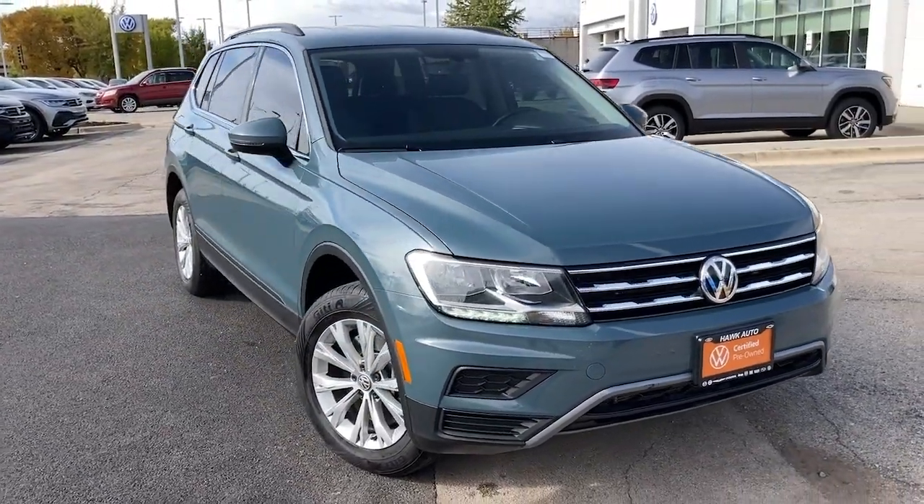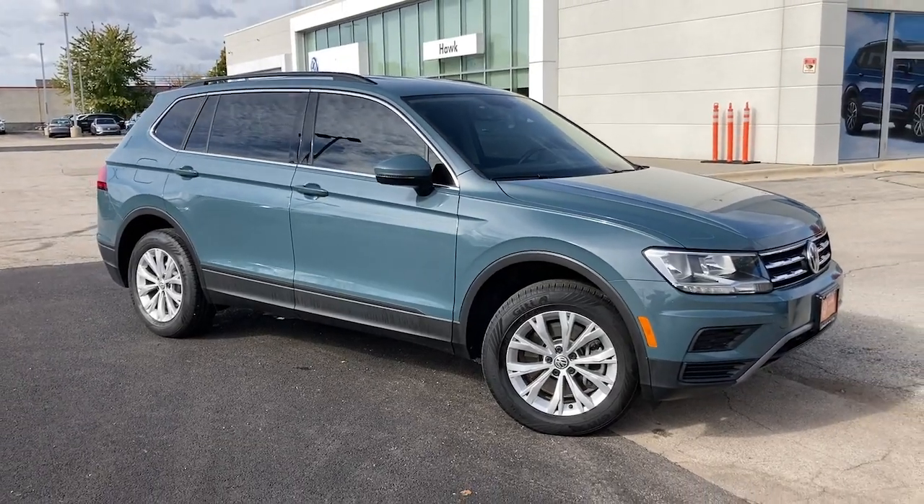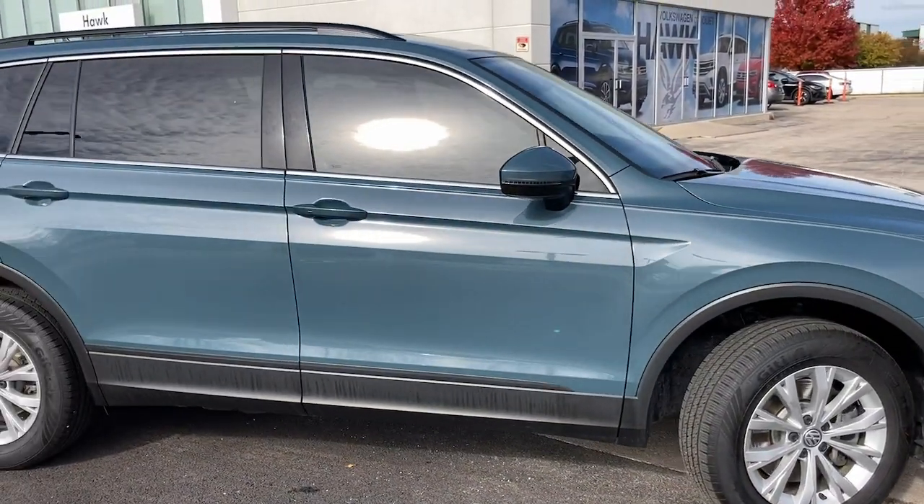You will be amazed by this 2019 Volkswagen Tiguan. With less than 40,000 miles on the odometer, this vehicle provides excellent value.